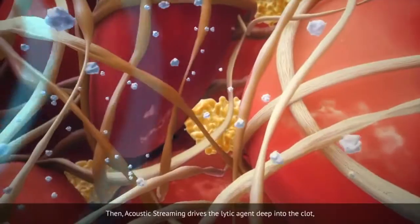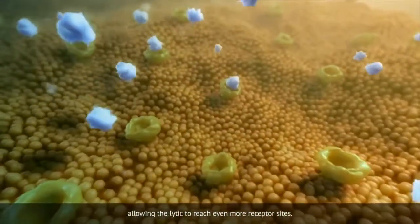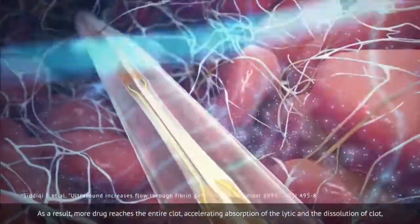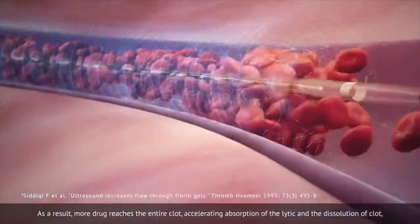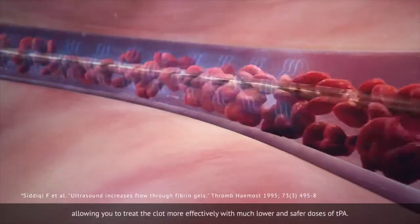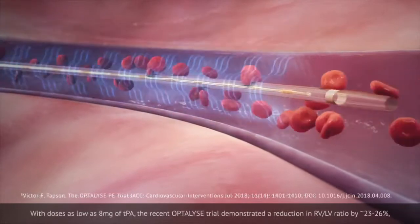Then acoustic streaming drives the lytic agent deep into the clot, allowing the lytic to reach even more receptor sites. As a result, more drug reaches the entire clot, accelerating absorption of the lytic and the dissolution of clot, allowing you to treat the clot more effectively with much lower and safer doses of TPA.